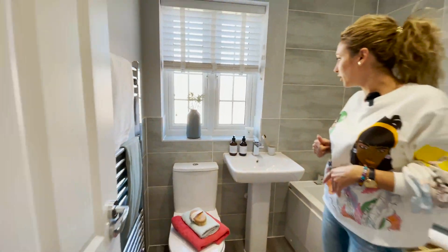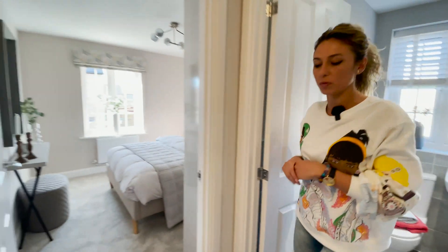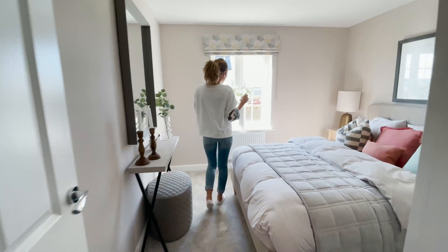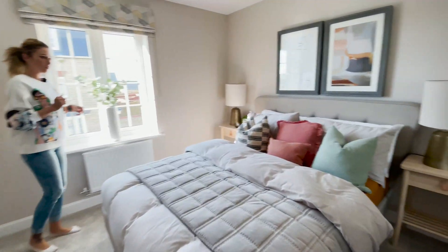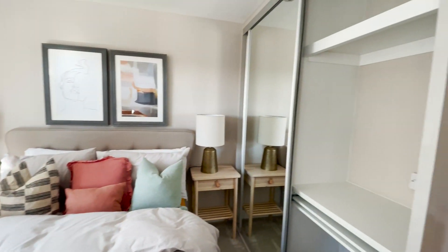We have the heated towel rail in here. It's a normal bathroom. We have a window, which is very good. Then we have the double bedroom here with the built-in wardrobe.